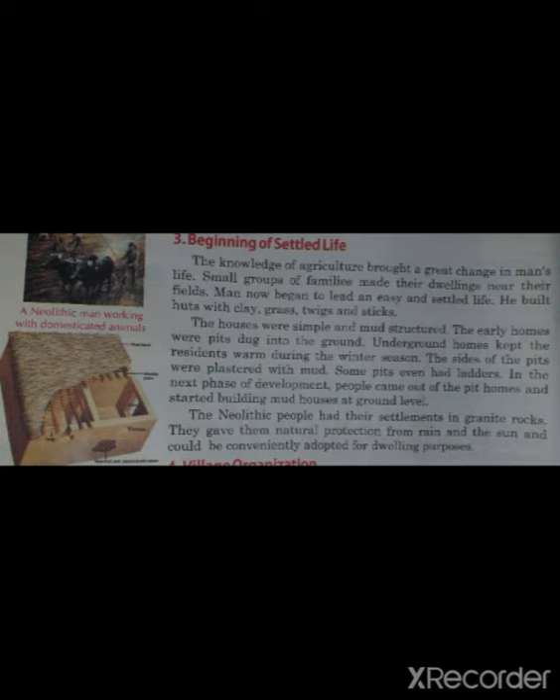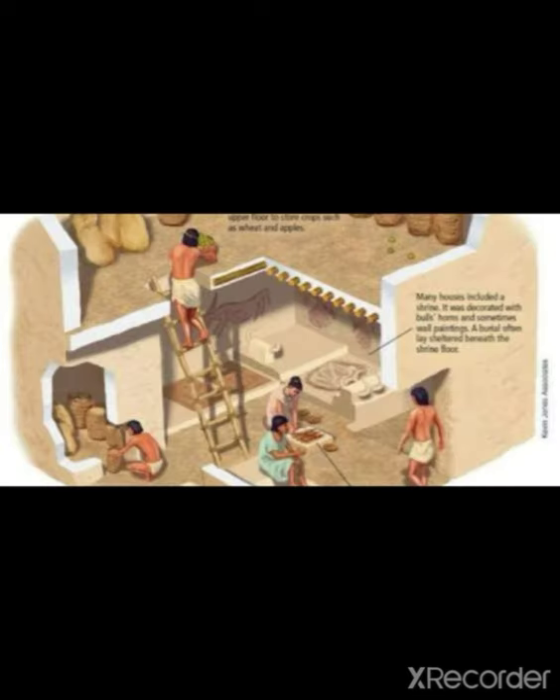Beginning of Settled Life. The knowledge of agriculture brought a great change in man's life. Small groups of families made their dwellings near their fields, and man began to lead an easy and settled life. He built huts with clay, grass, twigs, and sticks. When early humans learned agriculture and had food and water available, they started making huts. The houses were simple and mud-structured, and the early homes were dug into the ground.